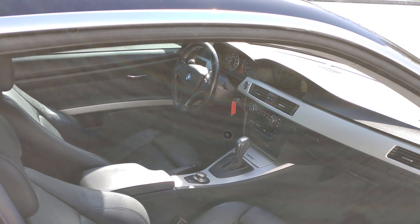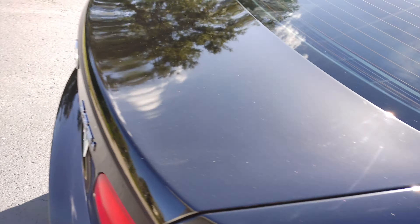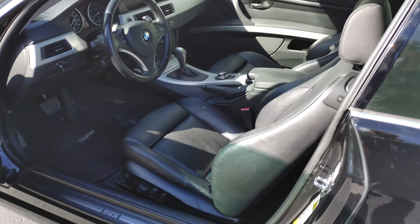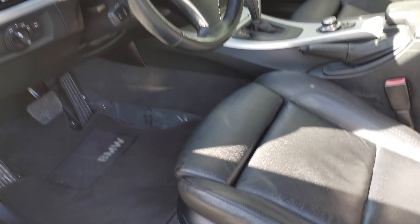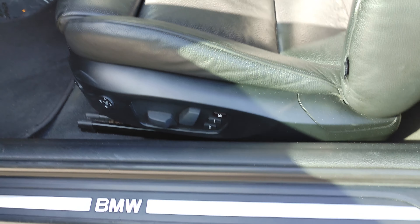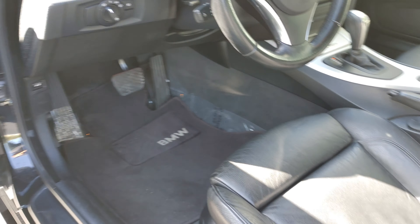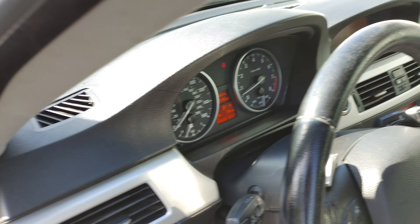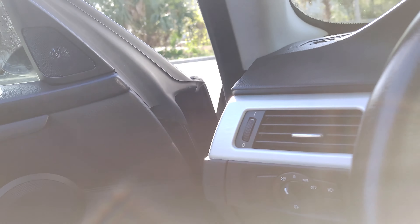Let's walk over to the driver's side. Does have full memory seating. Original carpets are there. Door panels are clean. Sport package steering wheel with paddle shifters. Automatic HID headlamps.